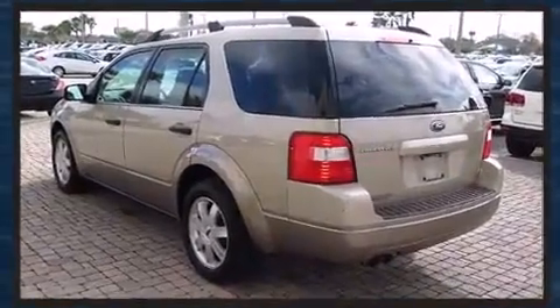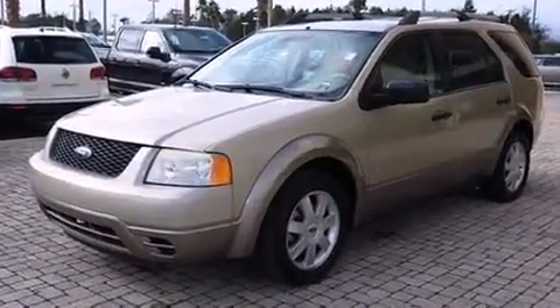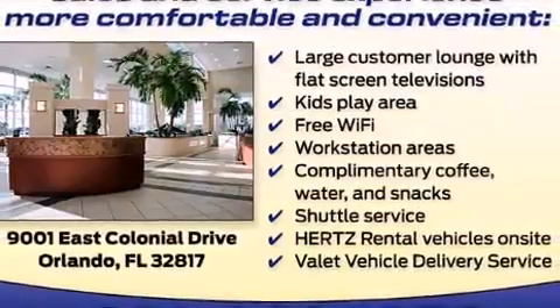The following features are included: a rear window wiper, one-touch window functionality, remote keyless entry, and air conditioning.